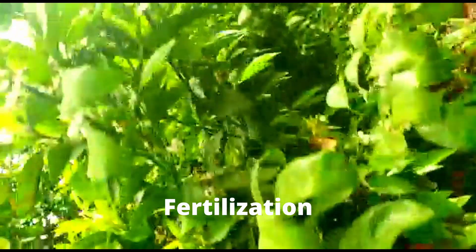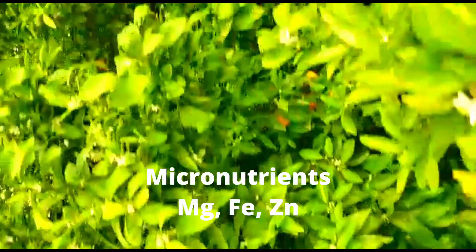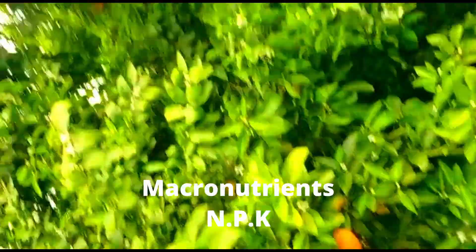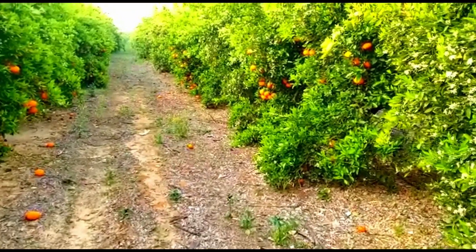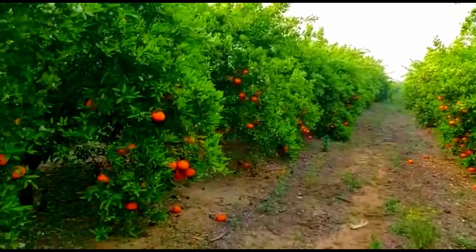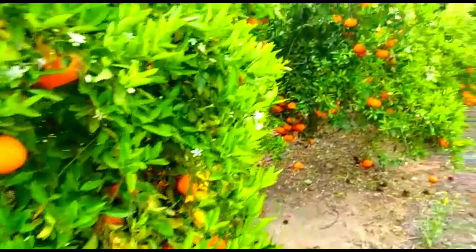When it comes to fertilization, it is very important. Most farmers always apply micronutrients like magnesium, iron, and zinc — that's fine — but they always forget to apply macronutrients which is NPK. Especially during the reproductive stage, they avoid nitrogen, but it is very important to apply macronutrients such as NPK. If you do so your plant will be strong and able to hold the fruits, and you are going to get good fruit.